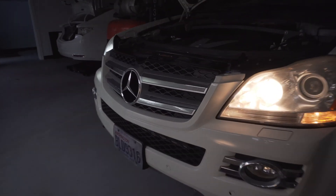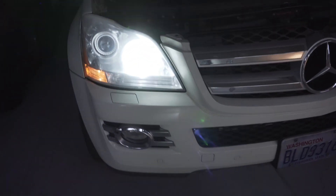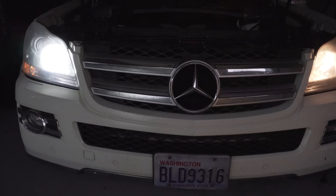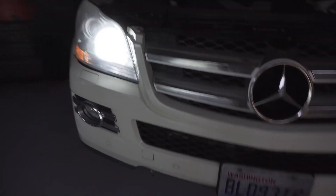You can see this side is more yellowish in color — that's the halogen — and this side is more like a blueish color, and it's way brighter. That's the LED.